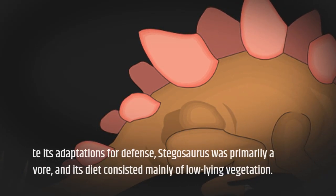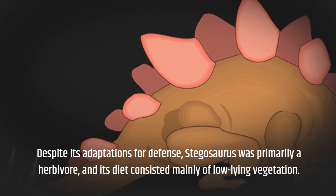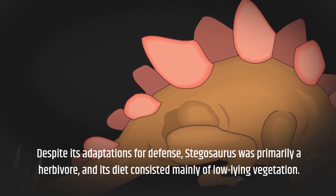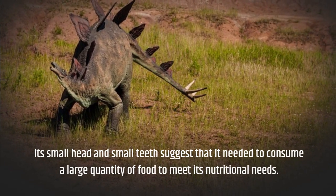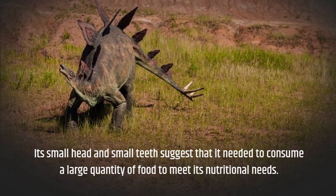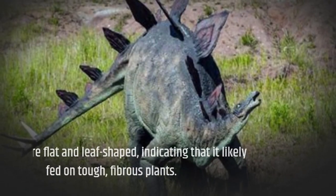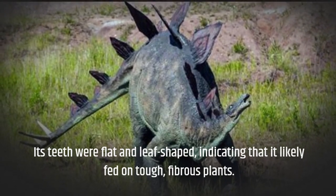Despite its adaptations for defense, Stegosaurus was primarily a herbivore, and its diet consisted mainly of low-lying vegetation. Its small head and small teeth suggest that it needed to consume a large quantity of food to meet its nutritional needs. Its teeth were flat and leaf-shaped, indicating that it likely fed on tough, fibrous plants.